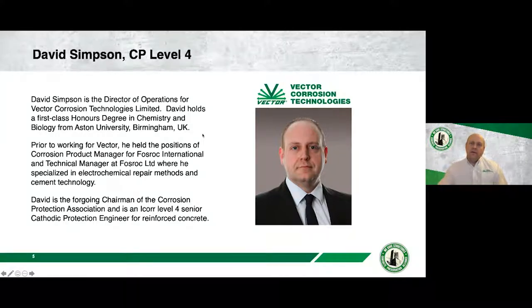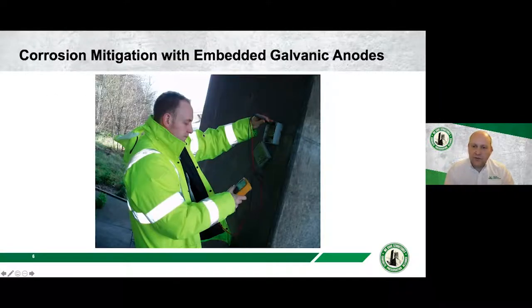It's always strange when you hear somebody else introduce you — I appreciate all the kind words, Scott. The team asked me to pick a photograph of me on site, so I picked an archive one. This is one of the very early Galva Shield embedded anode jobs we have in the UK, probably circa 2003. I'm slightly thinner in that picture and have slightly more hair, but there's evidence of me being on site at some point.